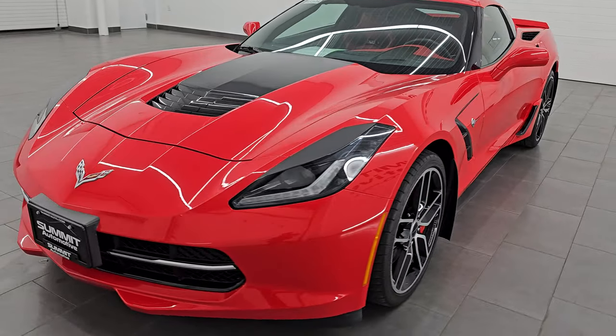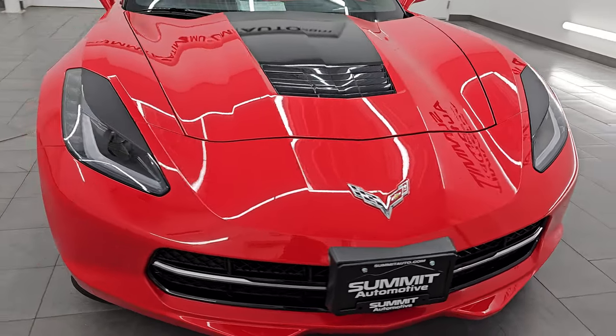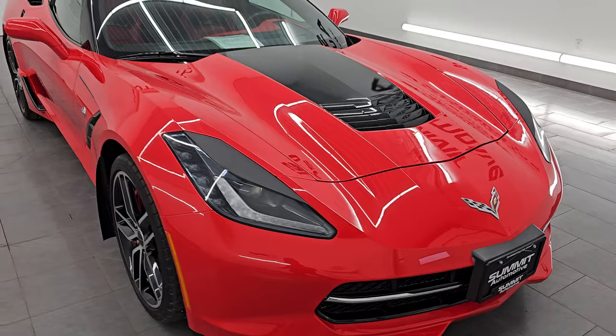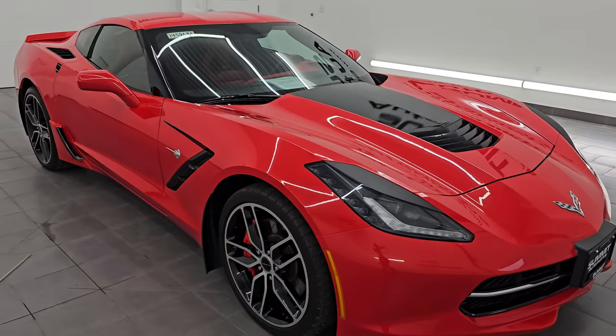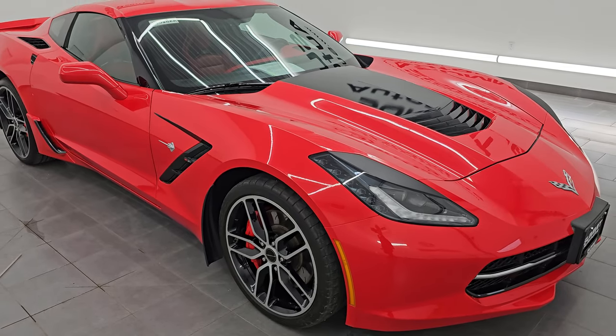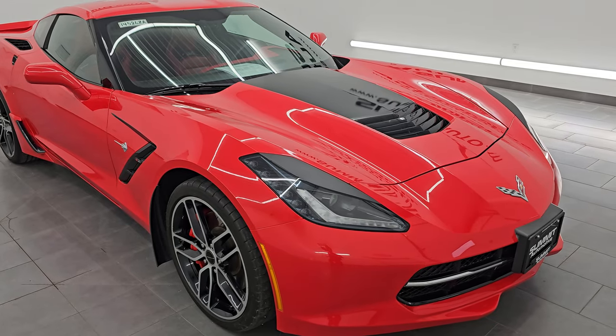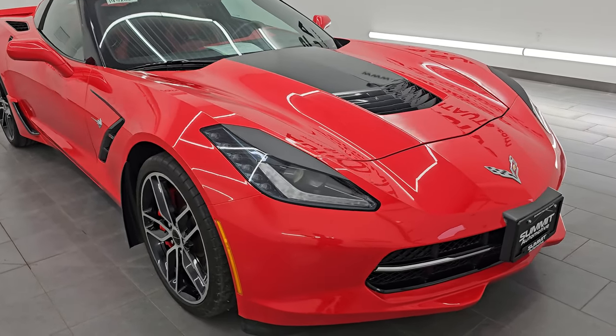This 2015 Chevrolet Corvette has the 6.2 liter V8 engine, paired up with the 8-speed automatic transmission. It puts out 460 horsepower and 465 foot-pounds of torque. This car has been fully safetied and inspected by our service shop, has a fresh oil and filter change, and all the fluids have been checked and topped off. It is 100% ready to go.